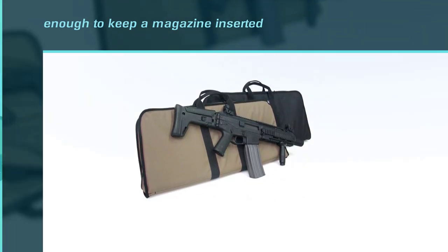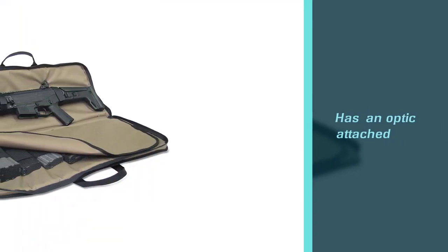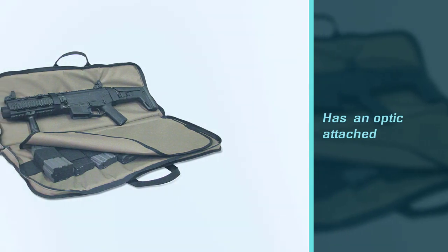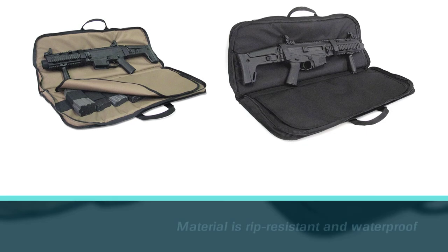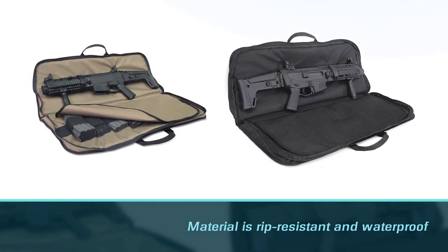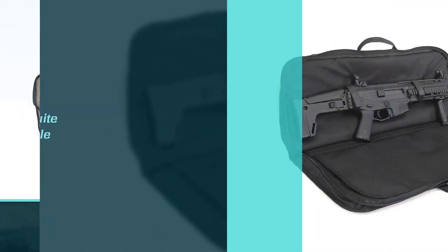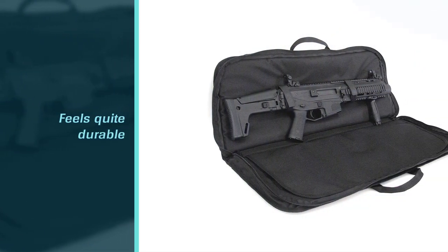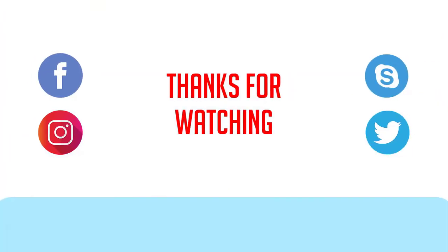The interior lining isn't as plush as some of the other cases, but it does have two anchoring loops to hold your gun in place whether you're carrying it horizontally or vertically. For more details, click the link in the description. Thanks for watching the video.